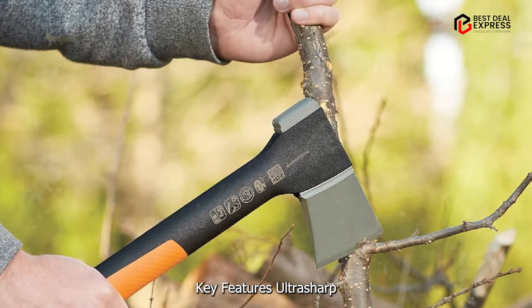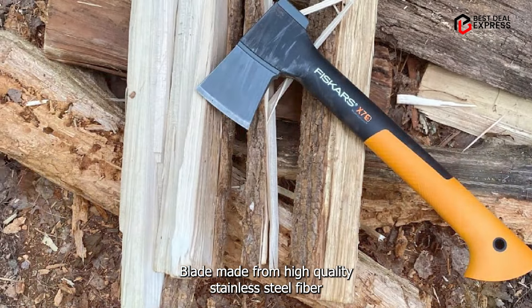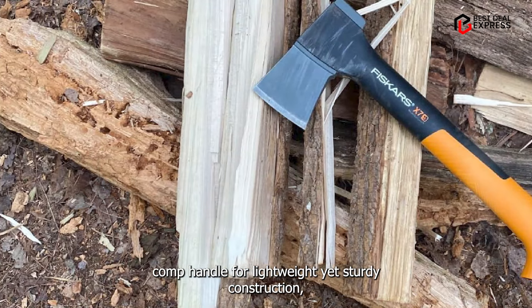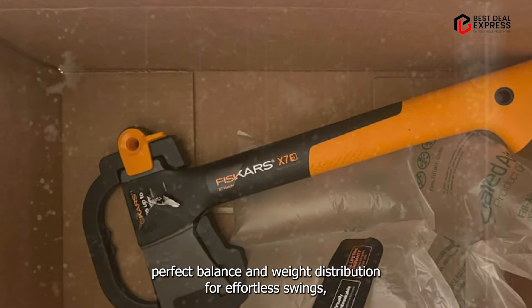Key features: ultra-sharp blade made from high-quality stainless steel, fiber-comp handle for lightweight yet sturdy construction, and perfect balance and weight distribution for effortless swings.